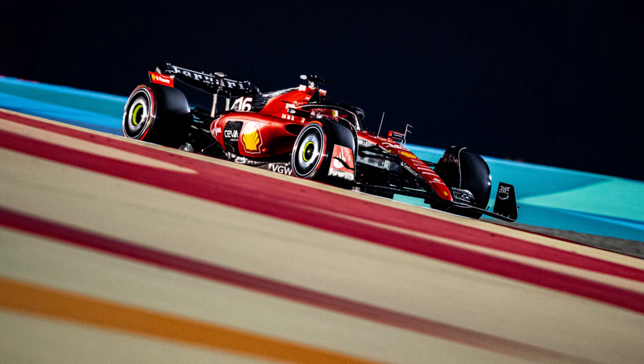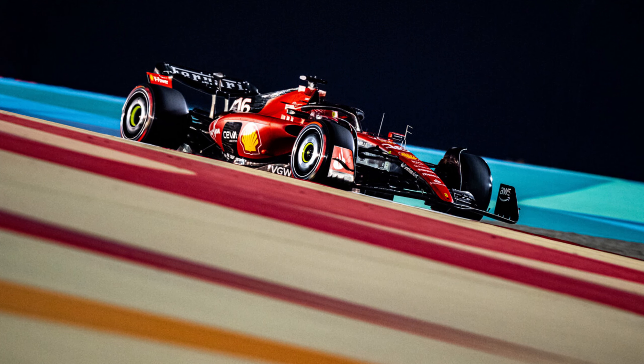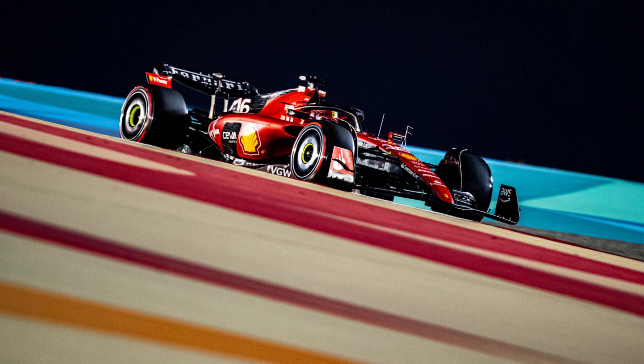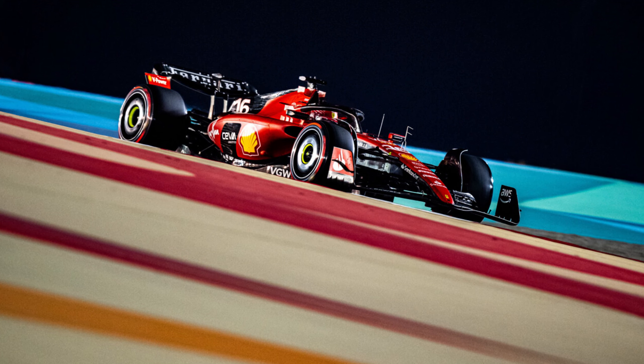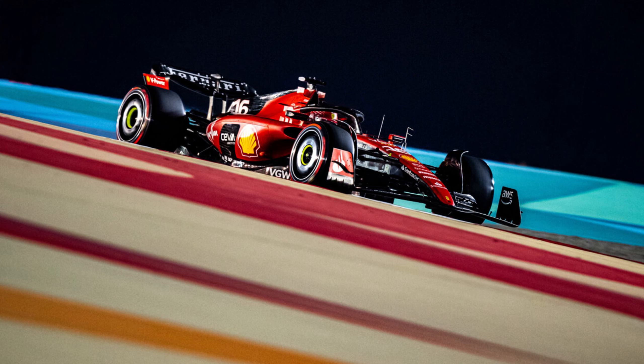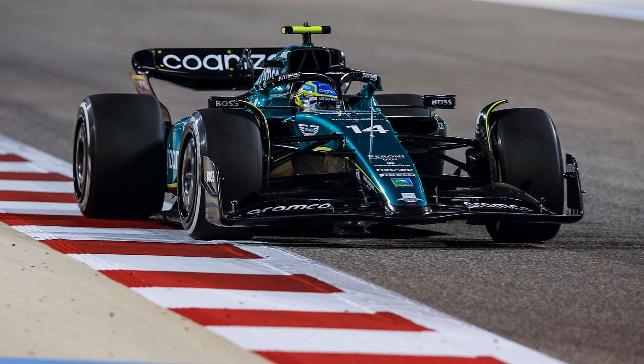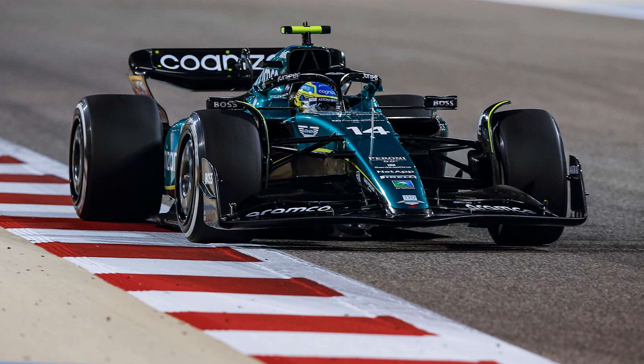The gap Red Bull have this season in the first two races looks worse because Mercedes and Ferrari are in no man's land. The actual gap between Ferrari and Red Bull seems worse — it seems like Ferrari have got slower — and we know all too well about the troubles of Mercedes. Aston Martin are doing a great job, but they do lack the outright pace of the Red Bull.